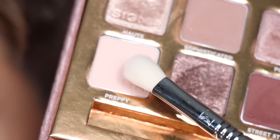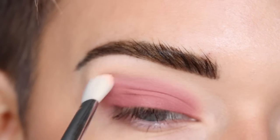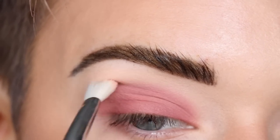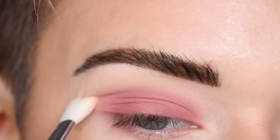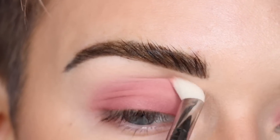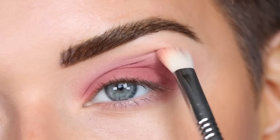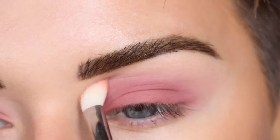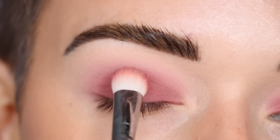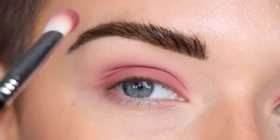Now I'm switching to a Sigma E25 with the shade Preppy and I'm going to use this to blend around the edges of New Mod to soften out the shadow. You can see the difference there — blended out compared to not blended out. Then I'm going to touch up New Mod on my lid one more time to make sure I have the most pigment on the lid and then it slowly blends out toward the edges.